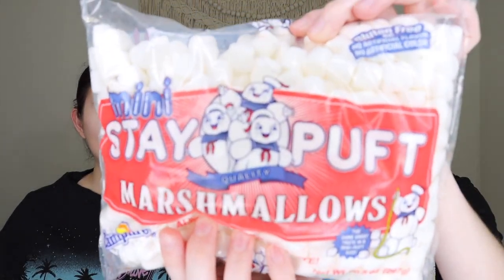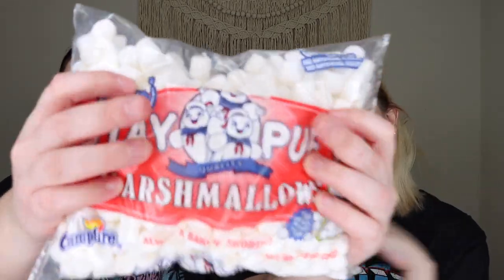The next thing is so cute — mini Stay Puffed marshmallows. Just a bag of marshmallows that goes really well with the caramel syrup for hot chocolate. I've been making lots of hot chocolate with my Hotel Chocolat chocolate maker and I keep putting these on top. Would you guys want to see a separate video on that? Let me know. You can never go wrong with marshmallows!